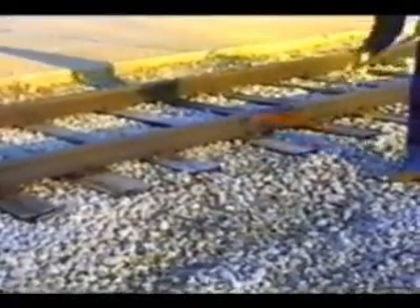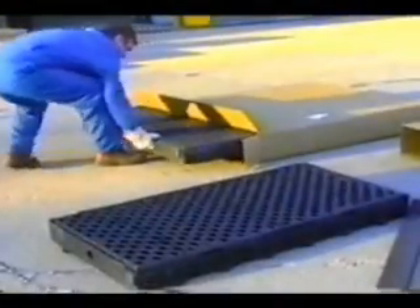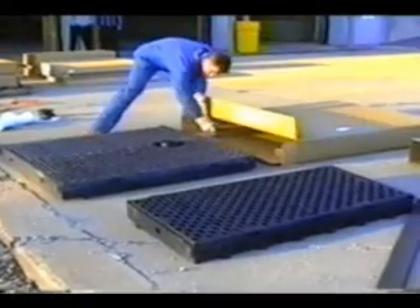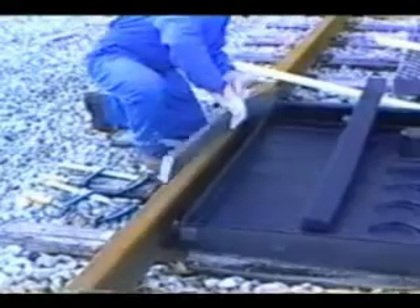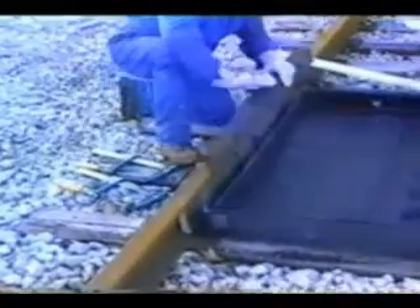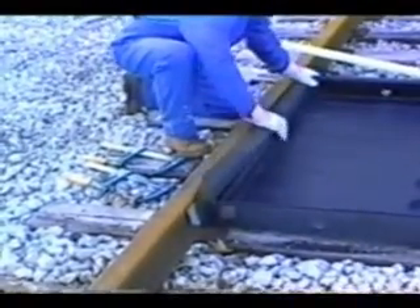Track pan installation begins with minor surface preparation, including leveling of the ballast and securing loose spikes. Track pans and their components are packaged separately to eliminate damage during shipment and to maintain quality control. Center track pans are typically installed first. A narrow gasket is placed into the rail web, followed by a larger contoured gasket. The larger gasket has an outer lip that matches up with the top edge of the center pan.